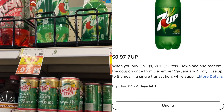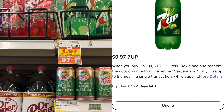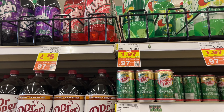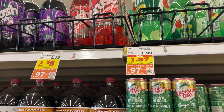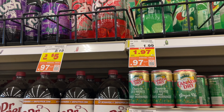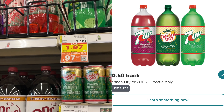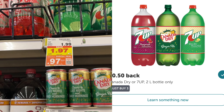This is part of the weekly deal this week. These are going to be 97 cents after you scan the weekly digital deal on your Kroger app. We're going to pick up three at $2.91, then head over to Ibotta and scan for 50 cents back, making this just $2.41 or 85 cents each.